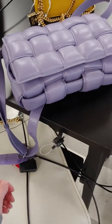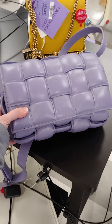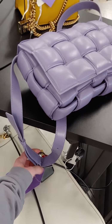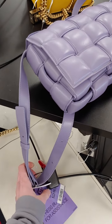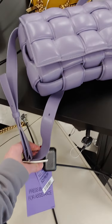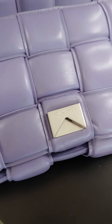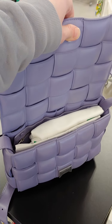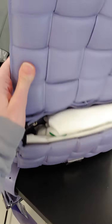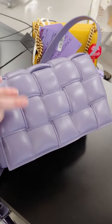And the star of the show — Bottega Veneta. Padded cassette. And this really pretty lavender. $2,200. Padded cassette. Look at this. Just lying out there. Just lying out in TJ Maxx, just like you do. It's amazing.